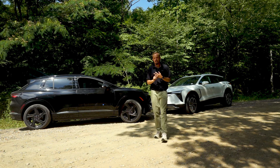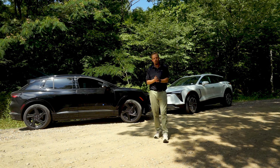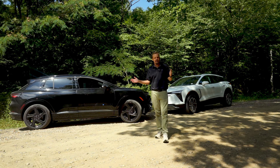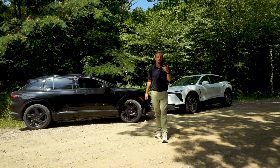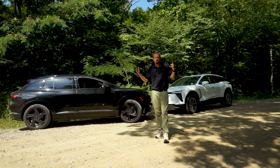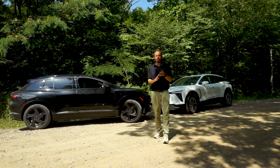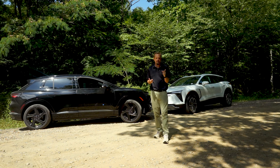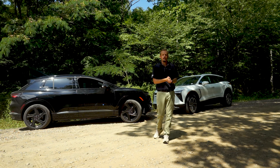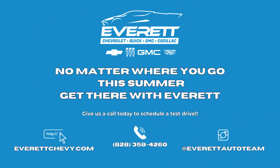We encourage you to come down and test drive either of these vehicles or any of the other EVs on our lot. We have Hummer EVs, the Cadillac Lyriq, the Equinox and the Blazer EV, and a Silverado work truck EV that can tow up to 10,000 pounds with over 400 miles of range — the highest of any EV truck out there. We know there are a lot of skeptics around EVs, but don't knock it till you try it. Come test drive one, talk to our sales consultants — buying or leasing could save you on fuel and lower your car payment. Come see us today at Everett Chevrolet.